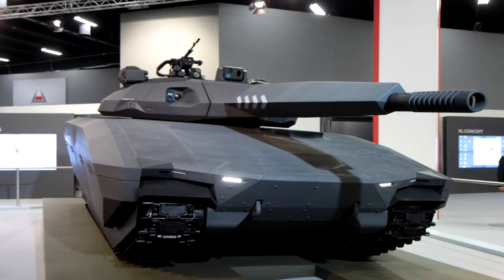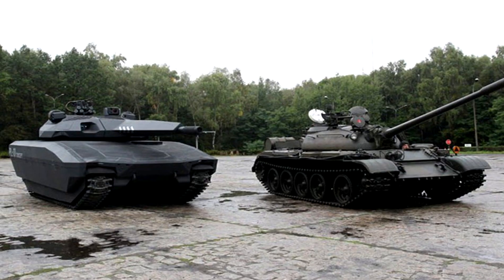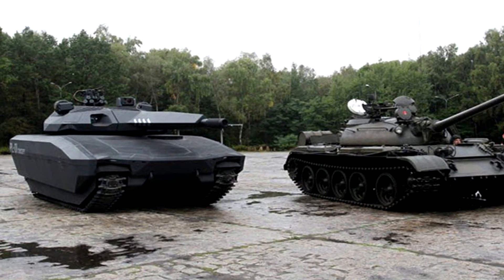Additional features include active anti-projectile protection, battlefield management system, cooling exhaust system, thermal masking system, and air conditioning filters.